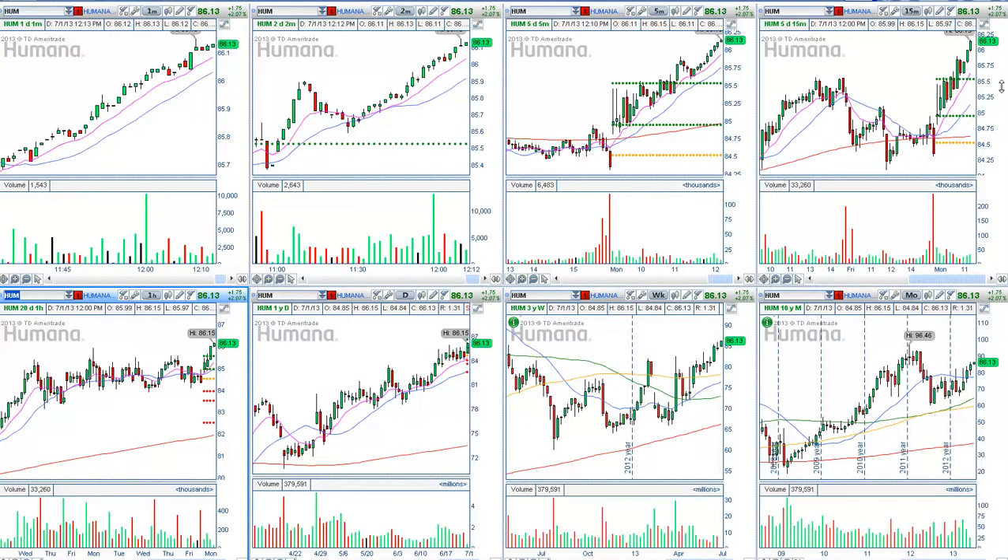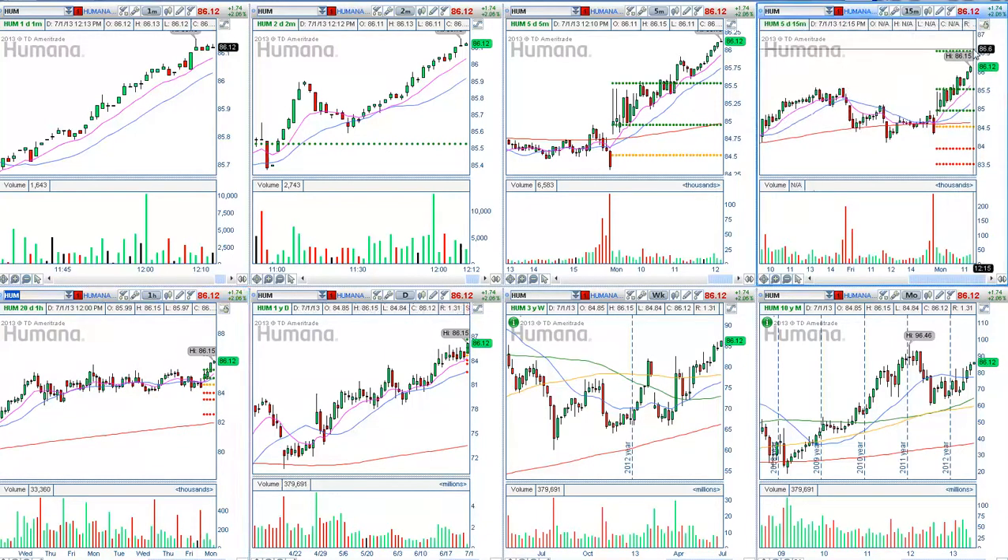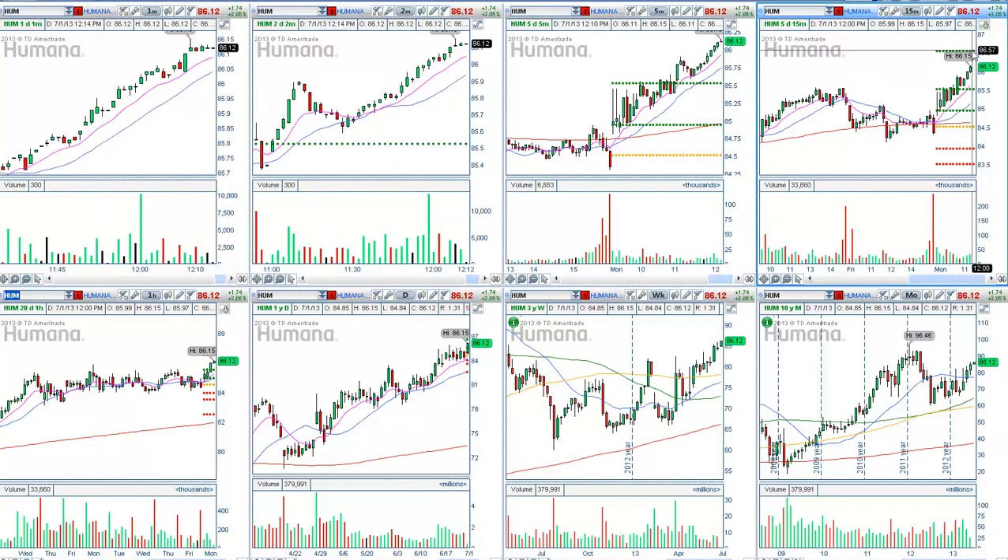Looking at this chart, what we are seeing right now is that price has consolidated at the second pivot point area around $85.50, and is well on its way to the third pivot point area at $86.50. That is the next target area that price is drawn to within the next hour or so, depending on market activity.